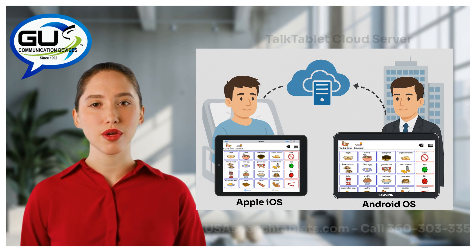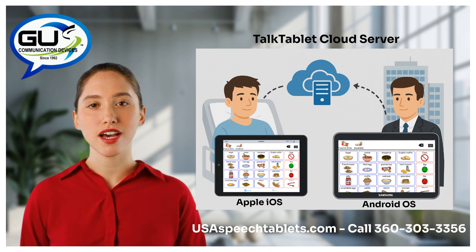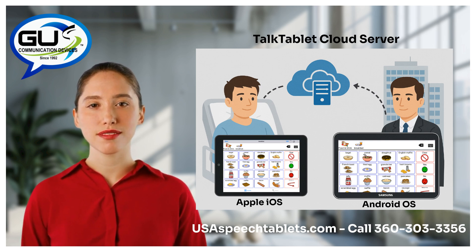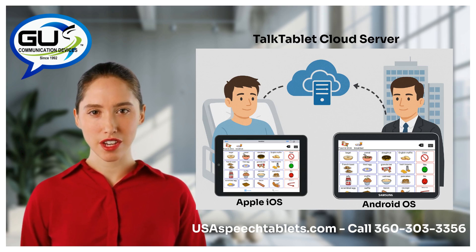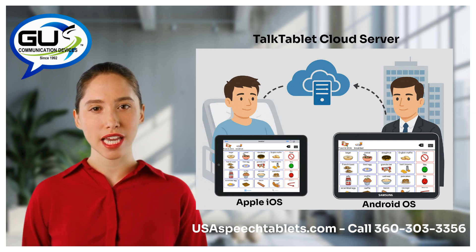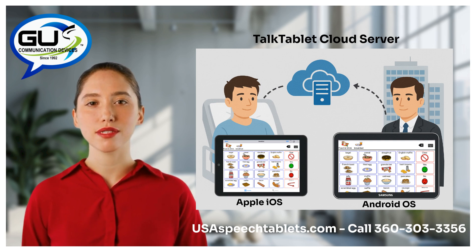Or from a person in New York City who wants to create speech buttons and pages for an old college friend in Colorado who's had a stroke, is in the hospital, and has no way to communicate as a result of aphasia. All of this is possible because Gus Communication Devices has its own cloud server, and this service is included free with every copy of TalkTablet Pro. Want more information? Visit us at usaspeechtablets.com.